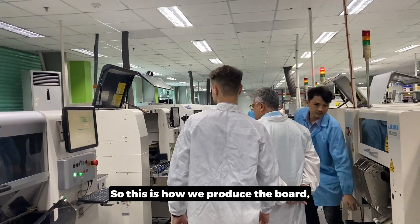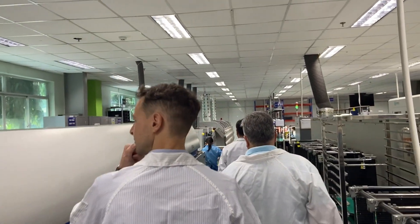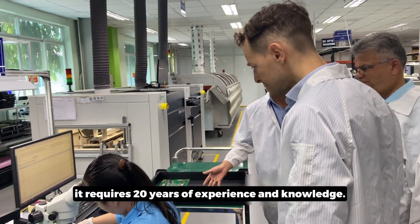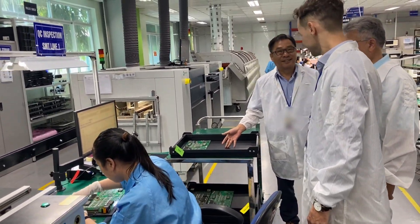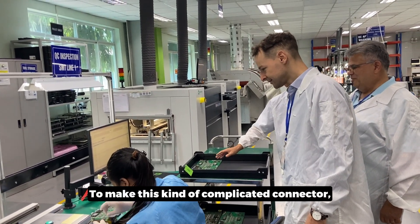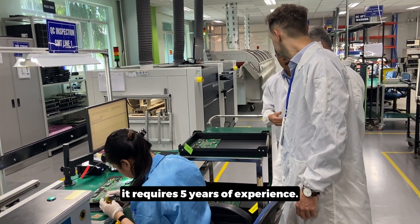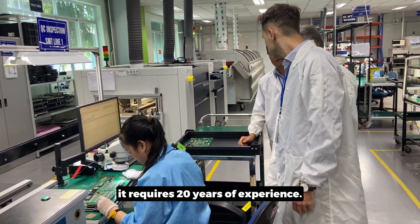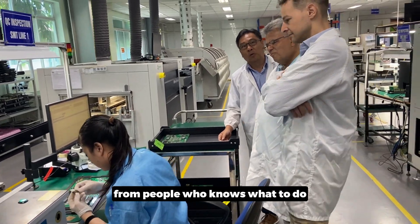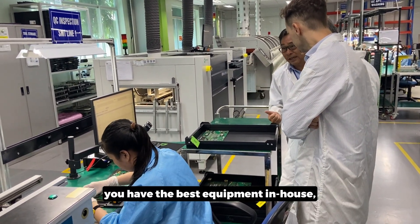This is how we produce the board — it goes through everything and becomes a finished board. But in order to get to here, it requires a minimum of 20 years of experience and knowledge — minimum. To make this kind of complicated board with all kinds of components, connectors, and mixed component types. You can make a simple board with five years of experience, but this kind of board requires 20 years. Everybody can do it, but the defect rate is huge. The reliability and quality are totally different between people who know what to do and who don't. It's not just having the best equipment — it requires knowledge.